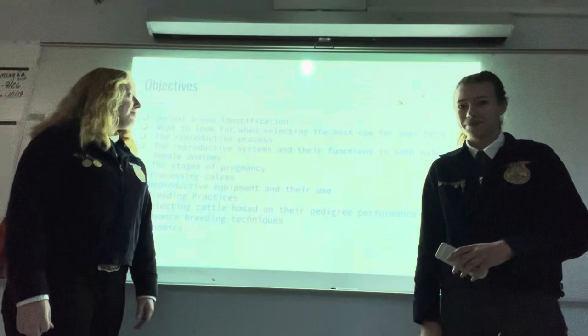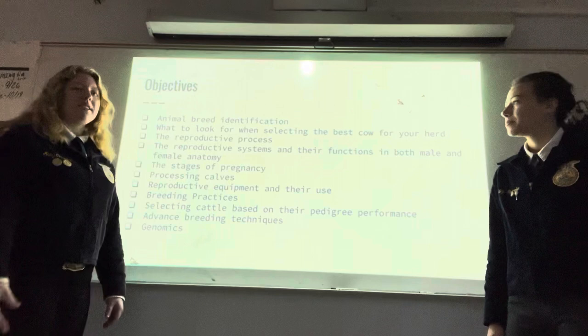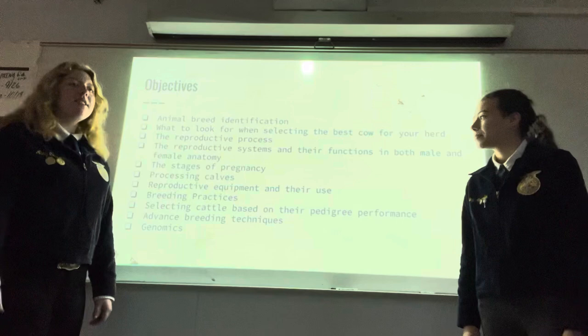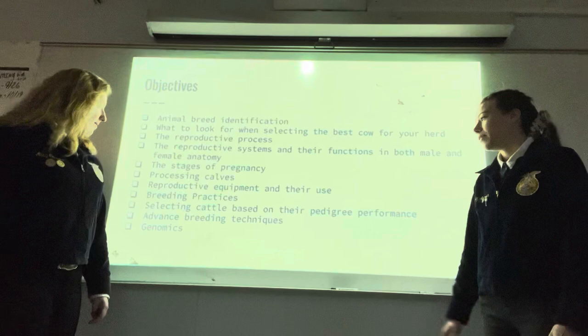Things to look forward to learning about today are animal breed identification, what to look for when selecting the best cow for your herd, the reproductive process, the reproductive systems and their functions in both male and female anatomy, the stages of pregnancy, processing calves, reproductive equipment and their use, breeding practices, selecting cattle based on their pedigree performance, advanced breeding techniques, and genomics.